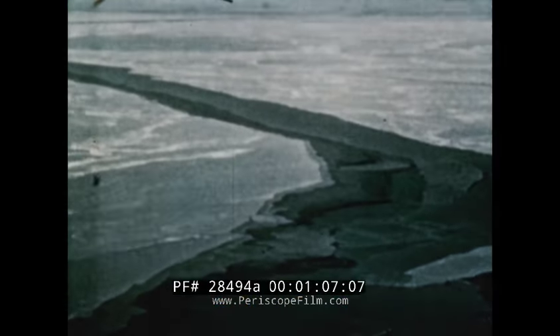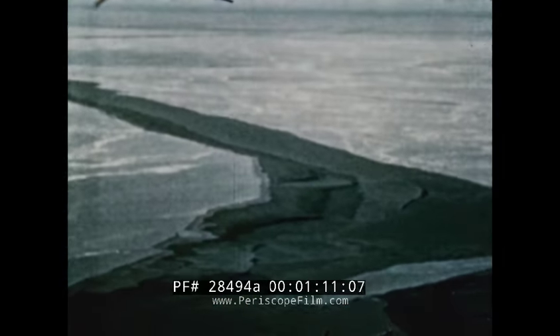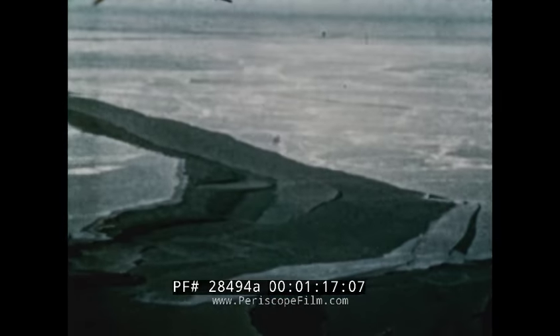The purposes of Ski Jump 2 were to extend research and to perfect techniques started in 1951 by Ski Jump 1. The 1952 expedition sought answers to many questions concerning flying in the Arctic. For instance, what are the several large floating islands of the Arctic really like? Can they be of any use to the Navy?